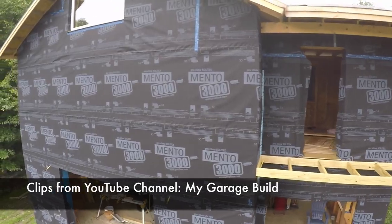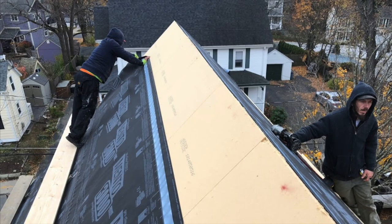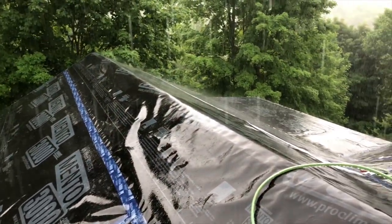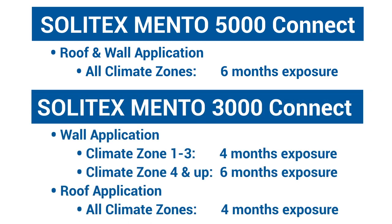Both membranes can cover insulation, plywood, OSB, or exterior gypsum board, and have three durable layers capable of being walked on during construction and able to withstand more than 32 feet of water column. The main difference between the two is that Solotec's Mento 5000 Connect is rated for 6 months UV and rooftop exposure even in climate zone 1 or 2, while Solotec's Mento 3000 Connect is rated for 4 to 6 months depending on climate zone.